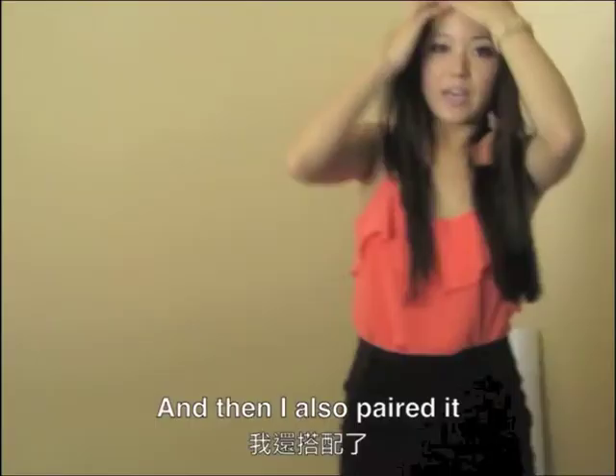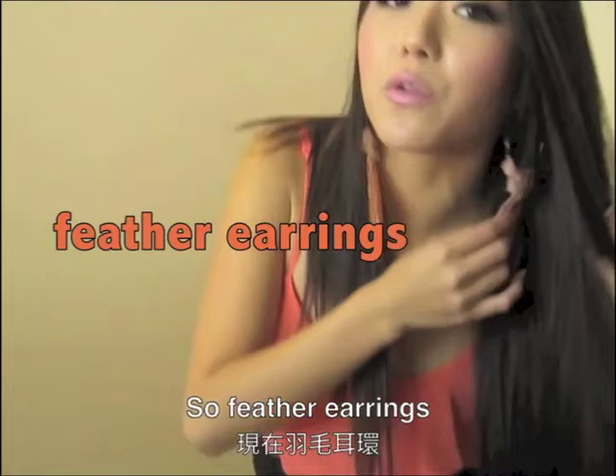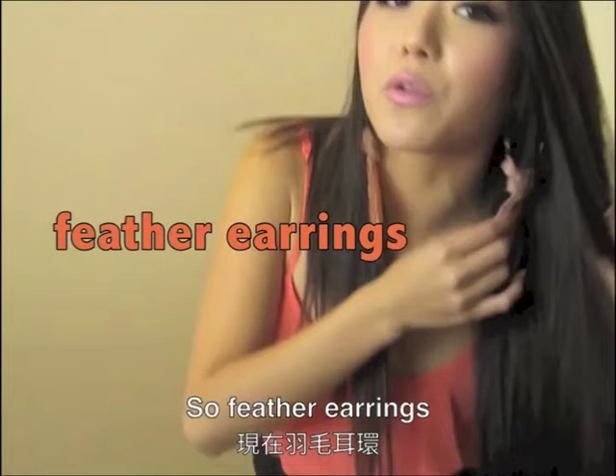Feather earrings are really popular right now. We really like coral and mint green — those are the popular colors right now. That is my first outfit. This would probably be an outfit for going out to eat with your friends or maybe going to the club to dance.